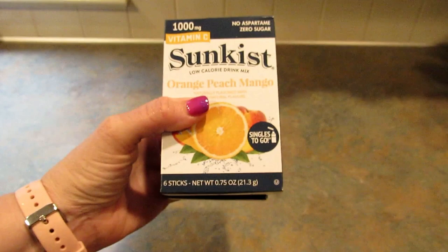Hey guys, it's Leigh and I'm back today with another Dollar Tree haul for you. Let me get right into it and show you all the goodies I found this time around.